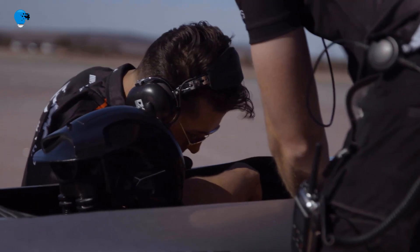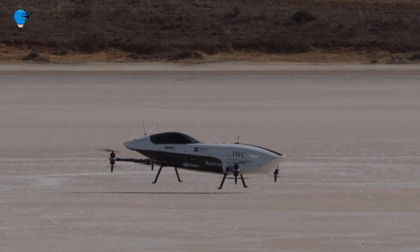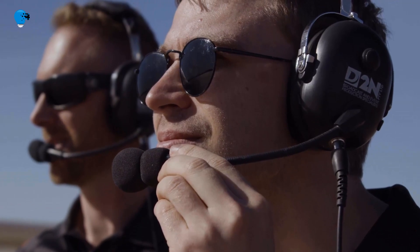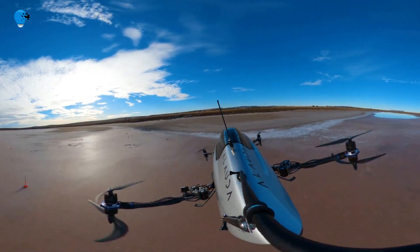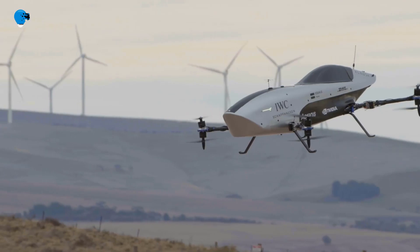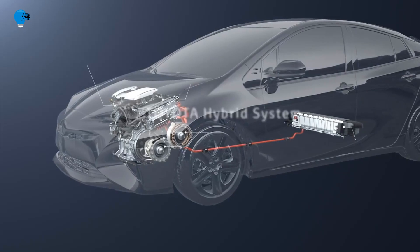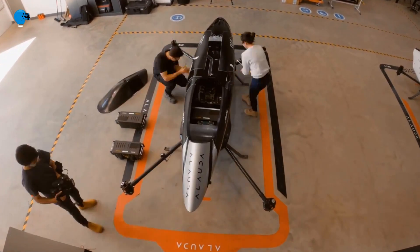Number 4: Alauda unveils its Airspeeder Mk3, the world's first flying electric racing car. The world's first fully functioning electric flying racing car has come to life with the Alauda-designed Airspeeder Mk3. Full-sized and remotely operated, this electric vertical takeoff and landing (eVTOL) vehicle will race in remotely piloted Airspeeder competitions in 2021, serving as a technical testbed and feeder series to a manned racing series in 2022.